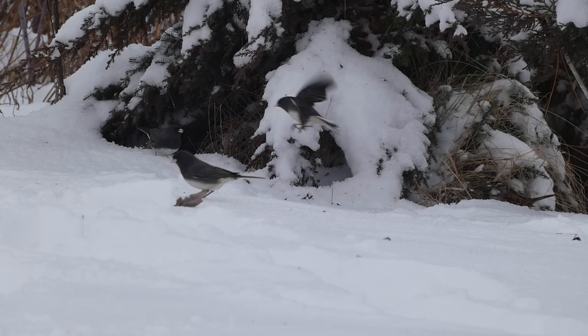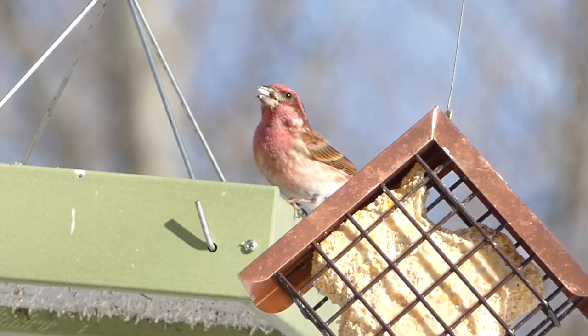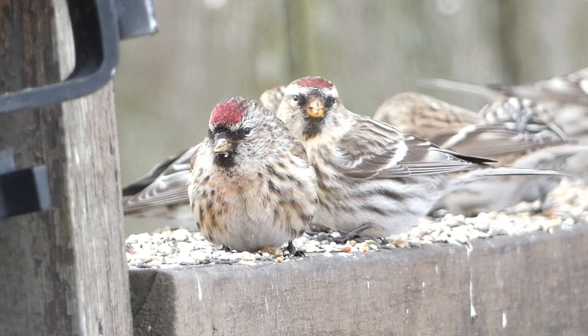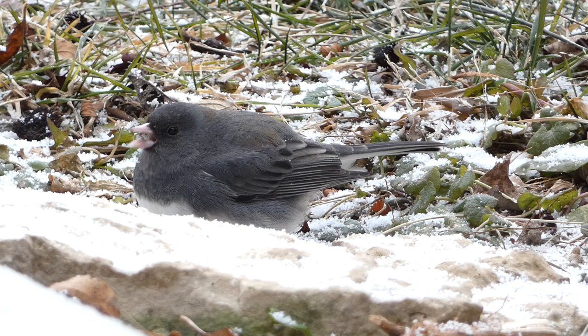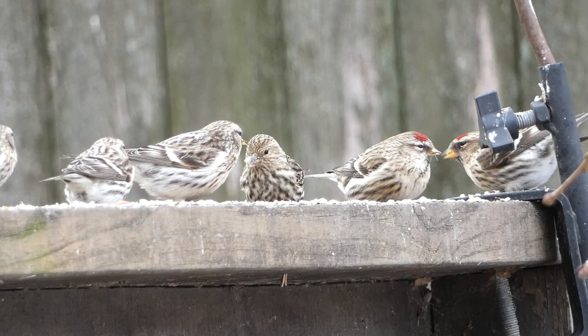While winter can feel long in some parts of North America, keeping an eye out for these five interesting winter bird species can make it go by a lot faster. These birds can certainly bring a splash of color and personality to the winter landscape, and the best part is you may never even need to leave your house to see them. Have you seen any of these birds in your yard this winter? Let us know in the comments below. And as always, thanks for watching — we'll see you next time on Badgerland Birding.